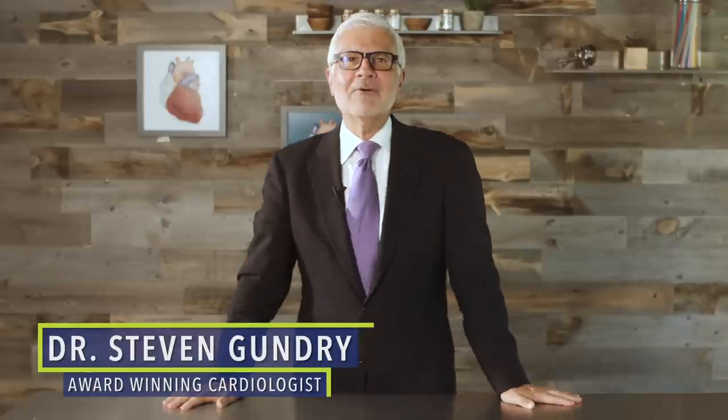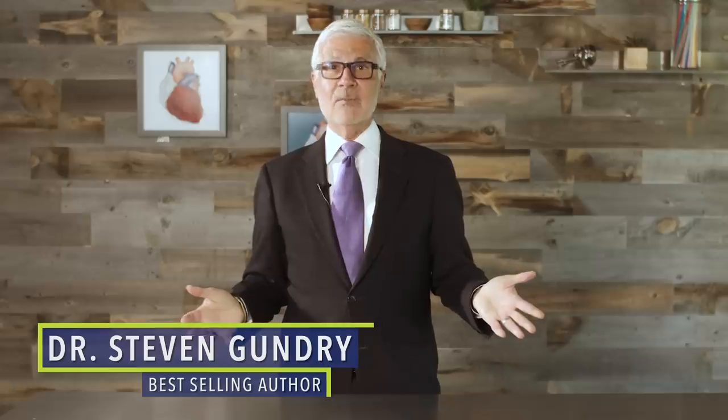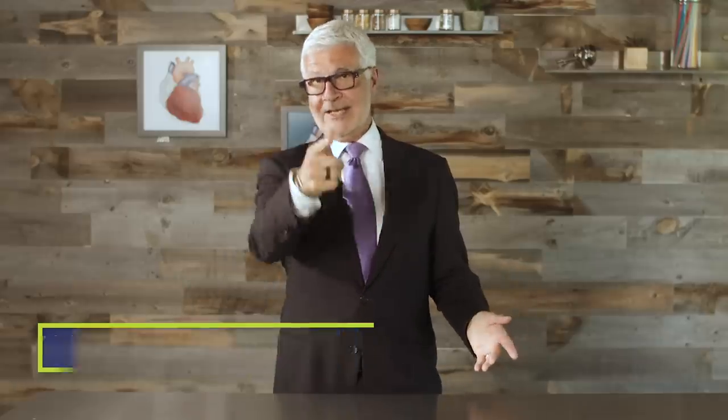Hey there, summer's right around the corner. So today I want to talk about something we haven't discussed much on this channel — your skin. More specifically, I want to talk about protecting your skin the right way during sunny summer months. But first, I've got a quick question for you: are there any health topics you'd like to know more about? If so, reply in the comments and let me know what you're curious about.